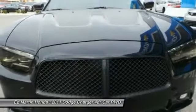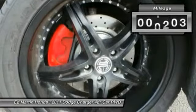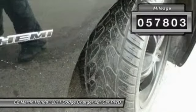Peace of mind comes standard with Charger's 5-star government front and side impact crash test rating. This vehicle has less than 60,000 miles.